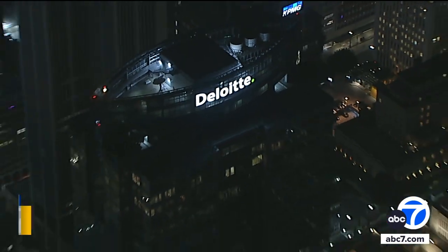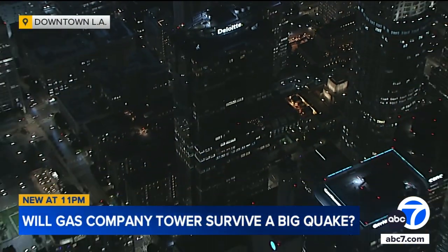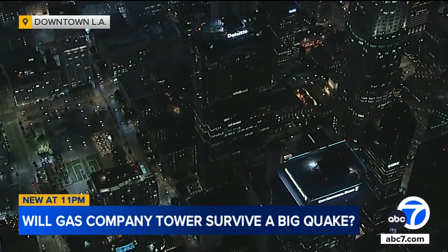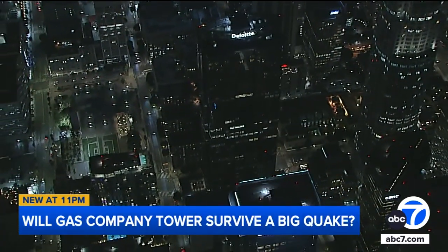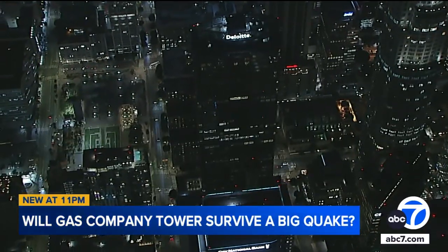New at 11, it's been nearly a year since LA County purchased the Gas Company Tower to house thousands of county employees. But there are questions now about whether this aging downtown LA skyscraper can survive a big quake. The building, built in 1991, needs retrofitting, but as Eyewitness News reporter Leanne Souter explains, the cost to bring the tower up to current earthquake standards is over $200 million.